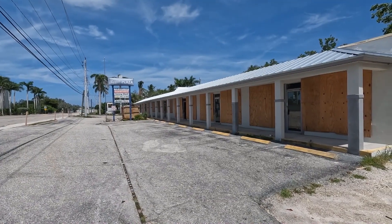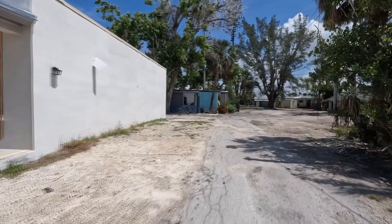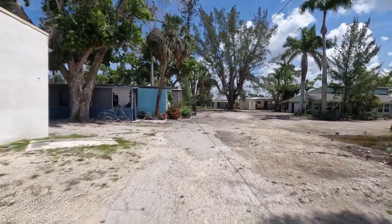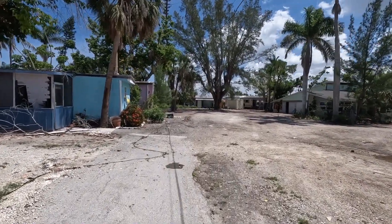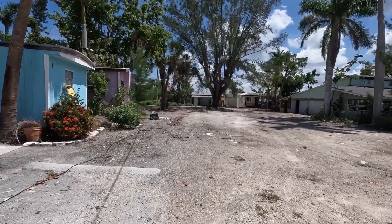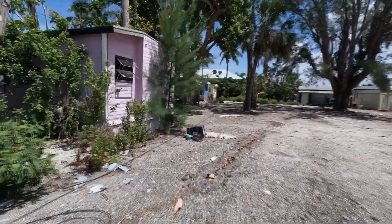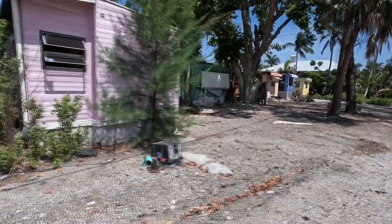Just off of Bonita Beach Road on Simmons Lane — or should I say, what used to be. These are some trailers that have been modified. Some of them look like they were really modified very well, but unfortunately they're no longer.